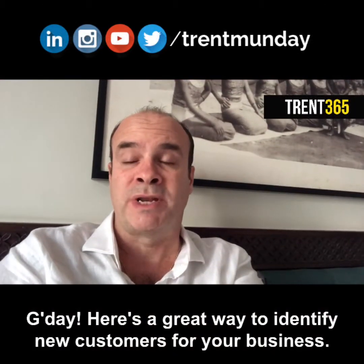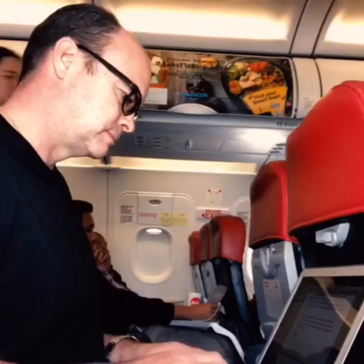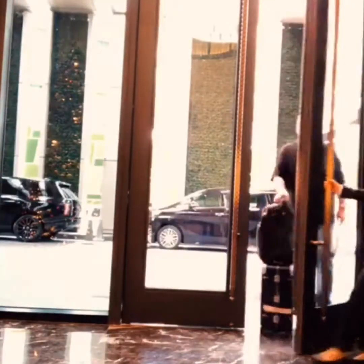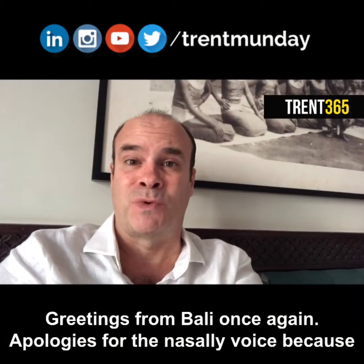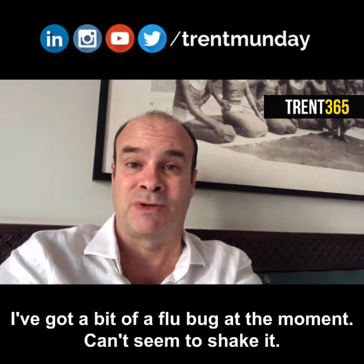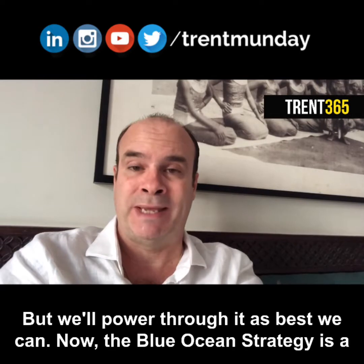G'day. Here's a great way to identify new customers for your business. Greetings from Bali once again. Apologies for the nasally voice because I've got a bit of a flu bug at the moment. Can't seem to shake it but we'll power through it as best we can.